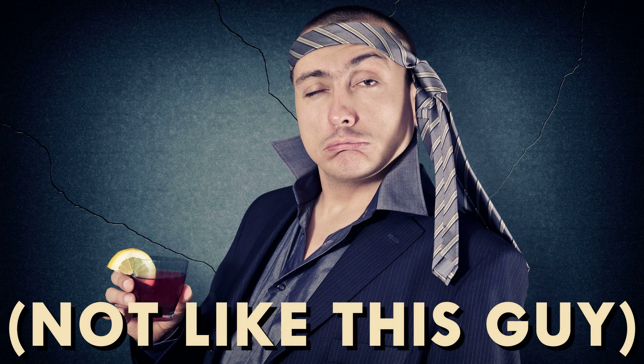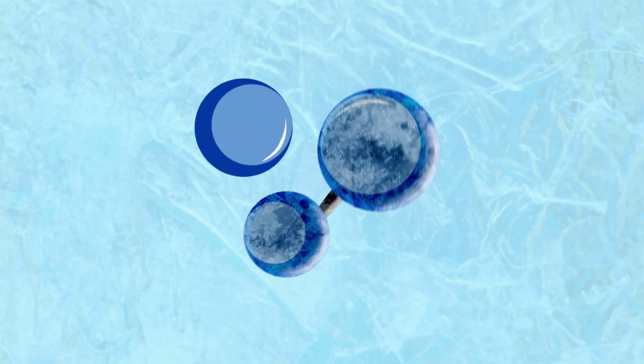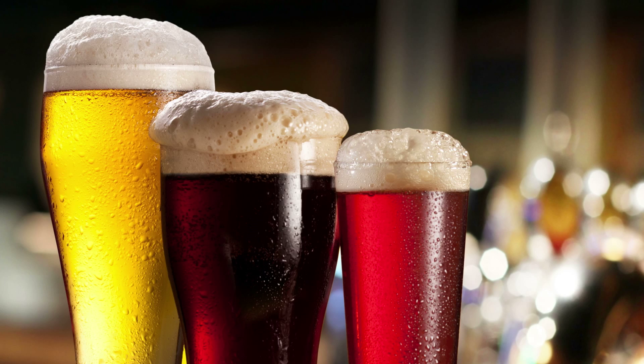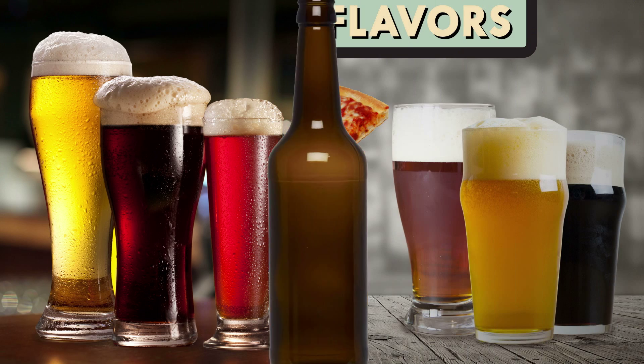So if you drink responsibly this St. Paddy's Day, you might even remember some of these facts to impress your friends. Every beer, from the cheapest swill to the wildest craft brew, is made the same way.